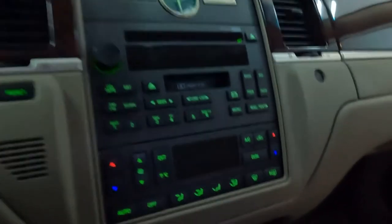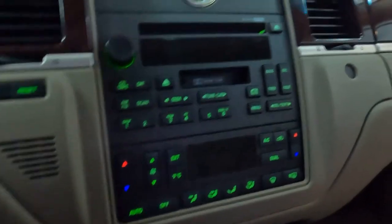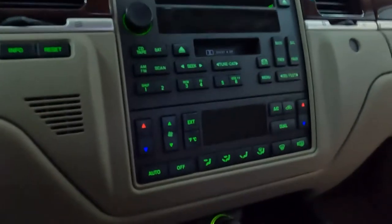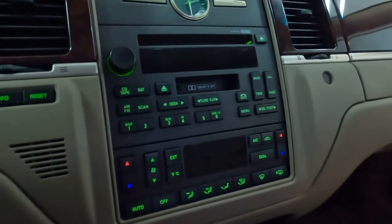I bet nobody ever had a cassette in this Town Car and listened to it — or maybe the old guy who owned it before did, who knows. I occasionally listen to CDs still. And then of course we have the radio right above, which everyone knows, and those are still there.